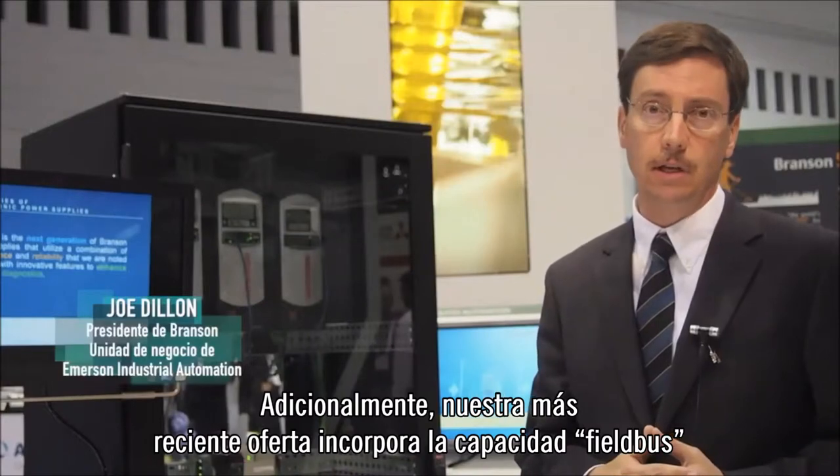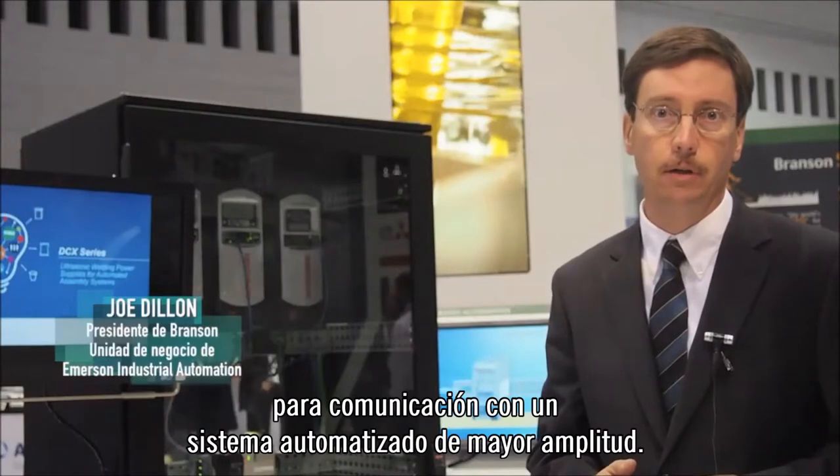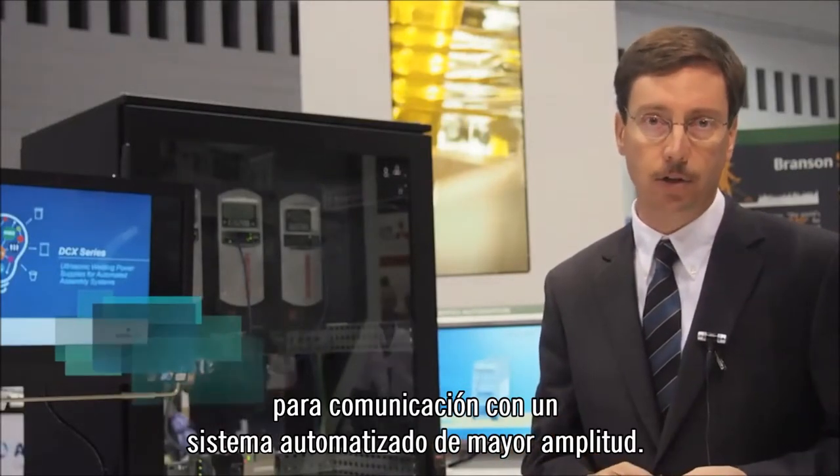Also, the latest offering that we have incorporates field bus capability for communication with a broader automation system.